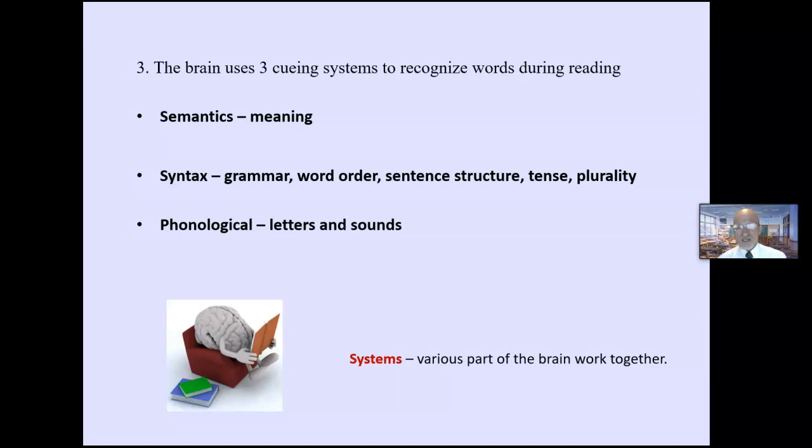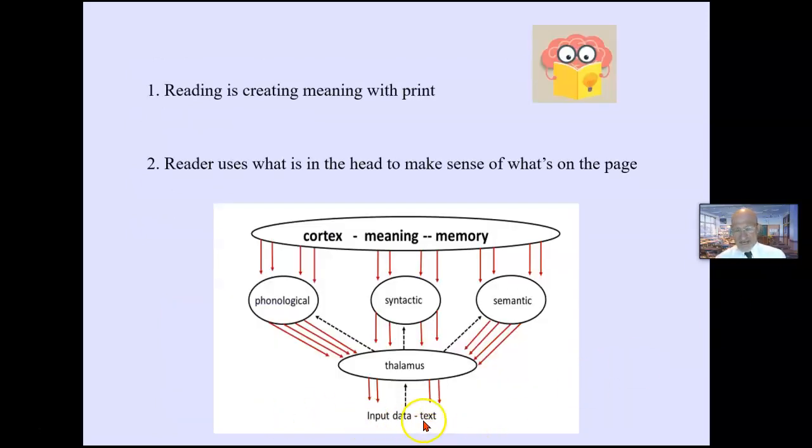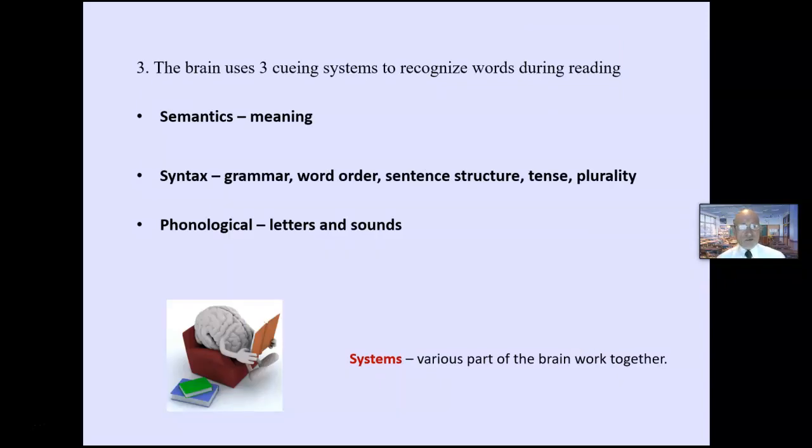These are various systems of the brain working together. Input data from the page comes to the relay station — the thalamus — then the information goes up to the cortex, but more information is flowing down. We use semantics, which is meaning and context of the sentence — a powerful way to recognize words. Syntax, which is grammar, word order, sentence structure, and tense. And phonics — of the three, phonics is the least efficient. It takes up the most time and space in working memory. That doesn't mean we shouldn't teach phonics; it means we should include activities to develop all three cueing systems.